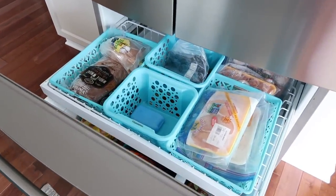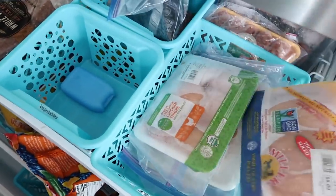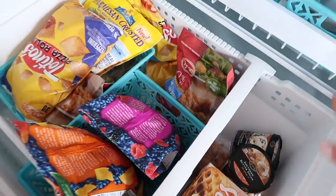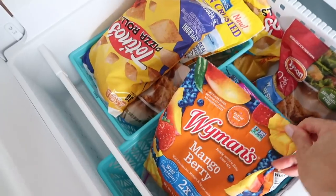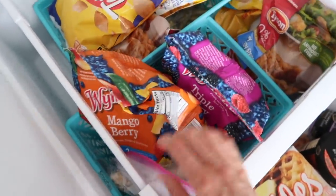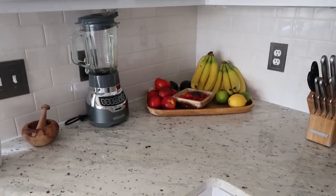Here is the freezer. I found it really helpful to use bins from the Dollar Tree — I've had mine for about five years. I keep some chicken in one bin, beef in another, and our bread is frozen when we buy extras. Down here I have one bin for my smoothie stuff — bags of fruit and some frozen bananas. The rest is the guys' stuff; some of it they buy themselves. We kind of switched over to letting them buy the junk food they want, that way they can get whatever they like.